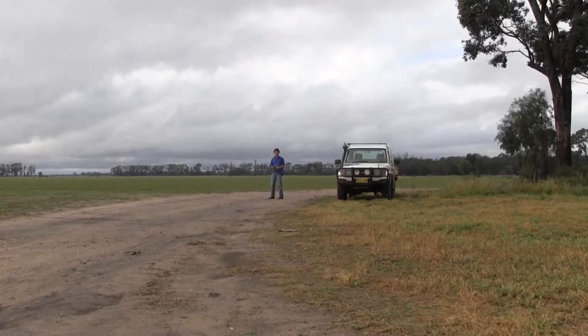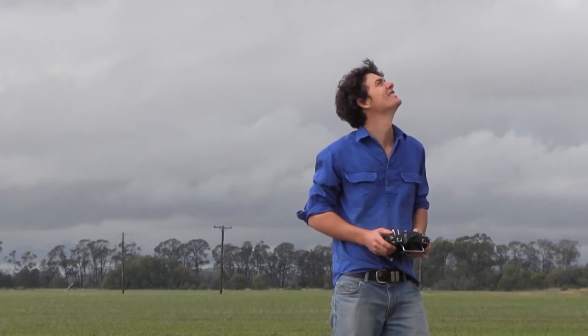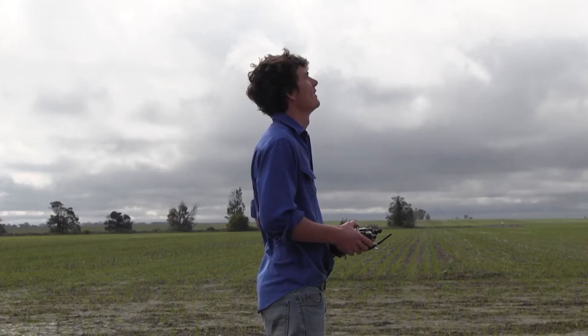Something is in the air at Ben Boughton's family farm at Moree, and it has made spotting weeds and understanding crop variability plain and easy. His interest in UAVs stems from trying to understand the variability within the paddocks and find a way to collect data that he has some control over.